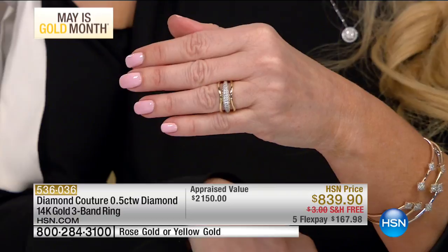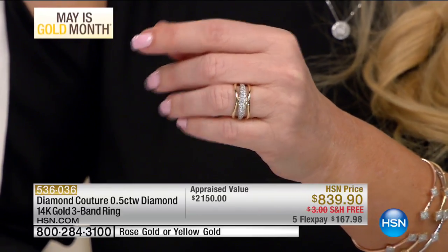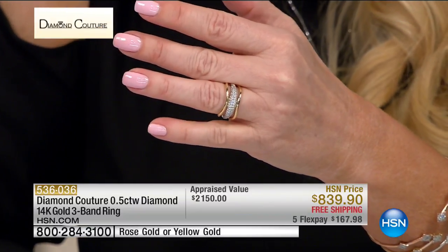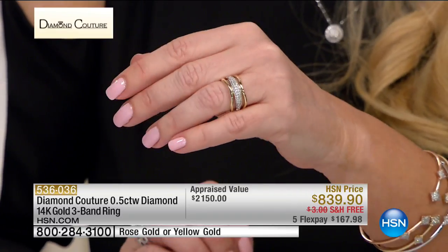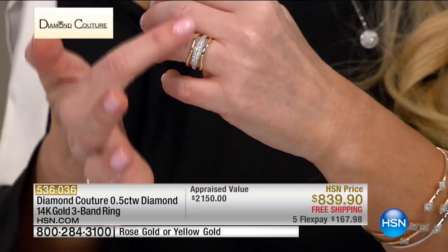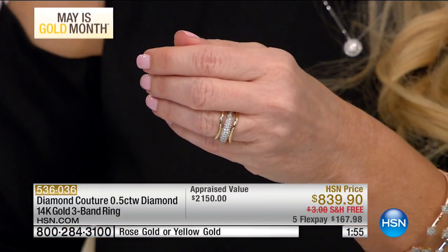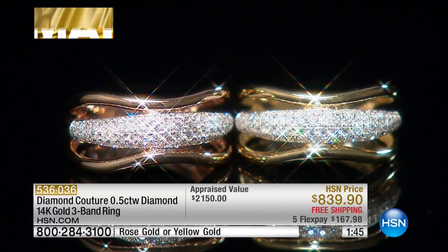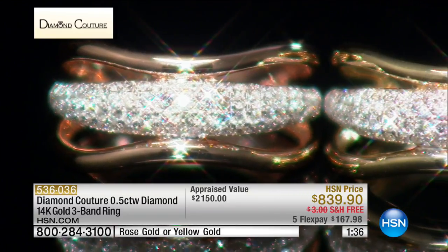Now we're going on to the brand new triple band ring. We have this in rose or yellow. The rose will be the first to go. This was appraised at over $2,100 and we're doing it for $839 — $167 on FlexPay, or about $93 on nine-month VIP financing with your HSN charge card. It's a full half carat and it looks like we've stacked a diamond band with gold bands. I stacked it up and said, why not make it one ring? Then I curved it — sassy, sexy, you have it all here. It's very stylish, graceful, and feminine. Wear it and wear it in good health.